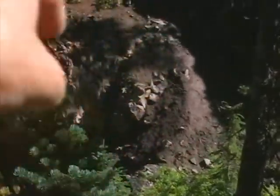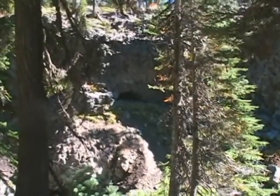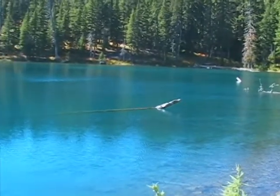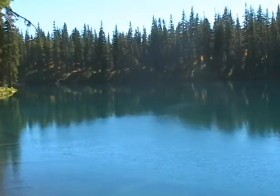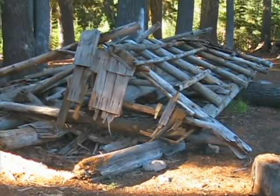I think that one is inhabited — you can see the slope is worn right there. Well, that's what's left of Buck Creek Shelter.